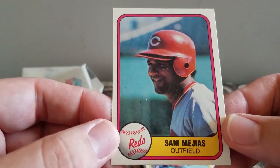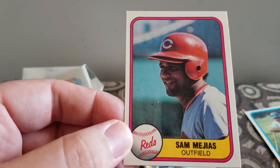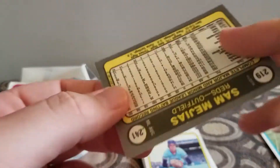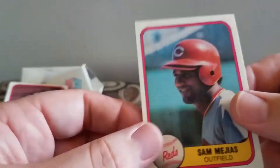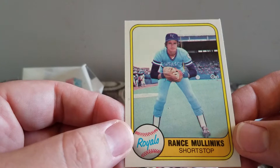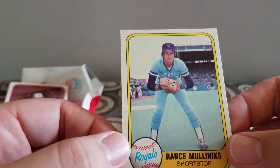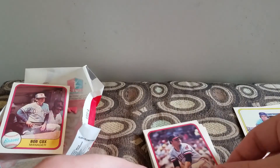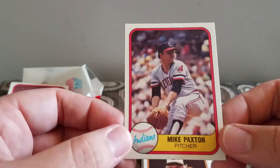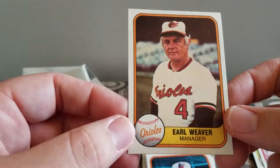We have a Sam Magia — the Reds outfielder. Rance Mullins, I don't even know these people's names. The Royals. Mike Paxton. Earl Weaver — that's a cool looking card.